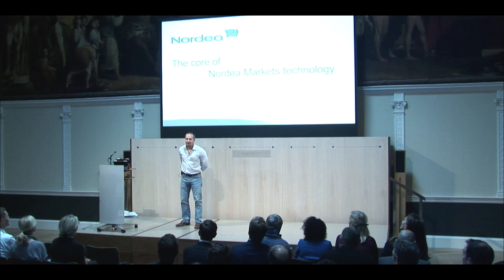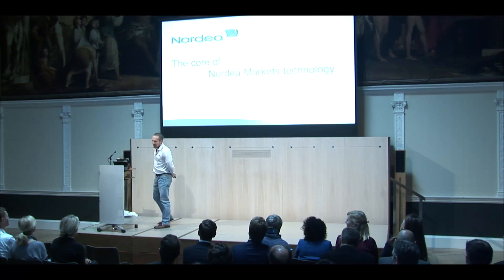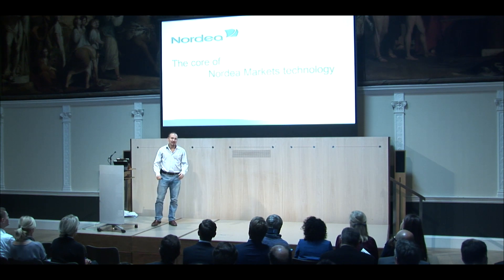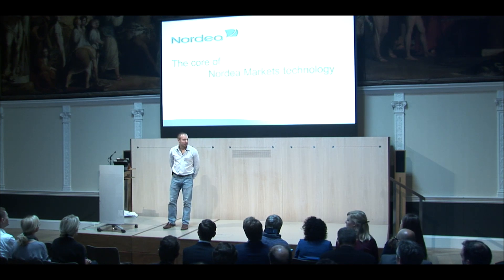Hello everyone. It's a big pleasure and a big honor for me to speak with you today and to share some of our stories and some of the experience we had building solutions inside the Nordea Markets core technology. I'm the lead of the core services technology group and the risk IT, and how Quartet not only helped us in that, but how we actually changed the way things are done completely by leveraging the capabilities which this firm provides.